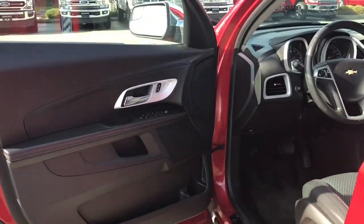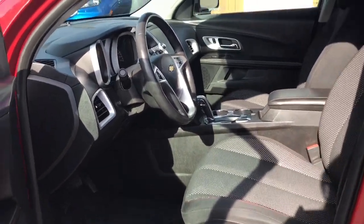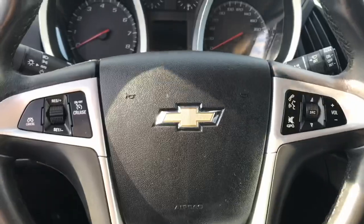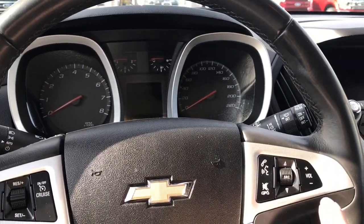There's storage and a speaker in the door, as well as power locks, windows, and mirrors. The driver's seat is powered. You have a steering wheel that can tilt and telescope, and on the face of it you have cruise control as well as hands-free dialing and volume for your media.